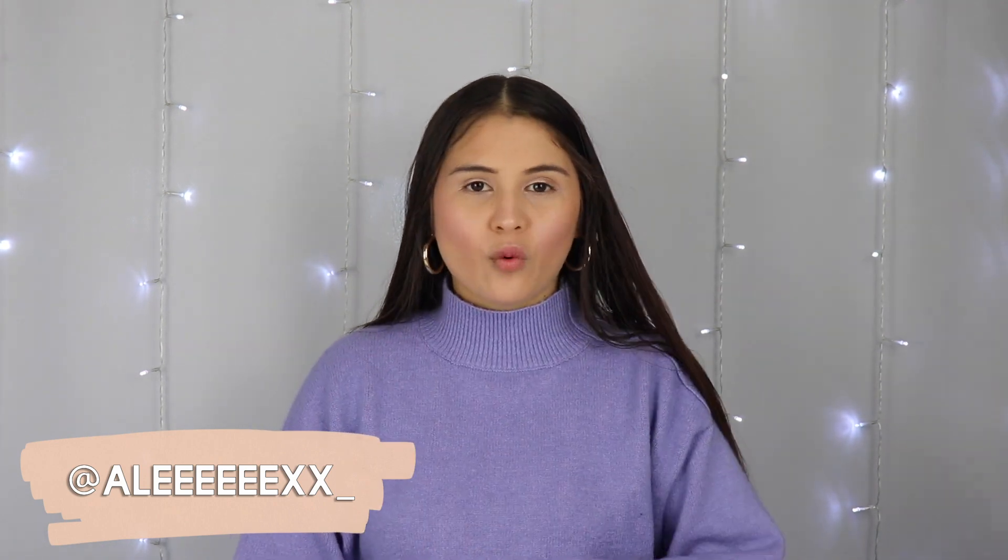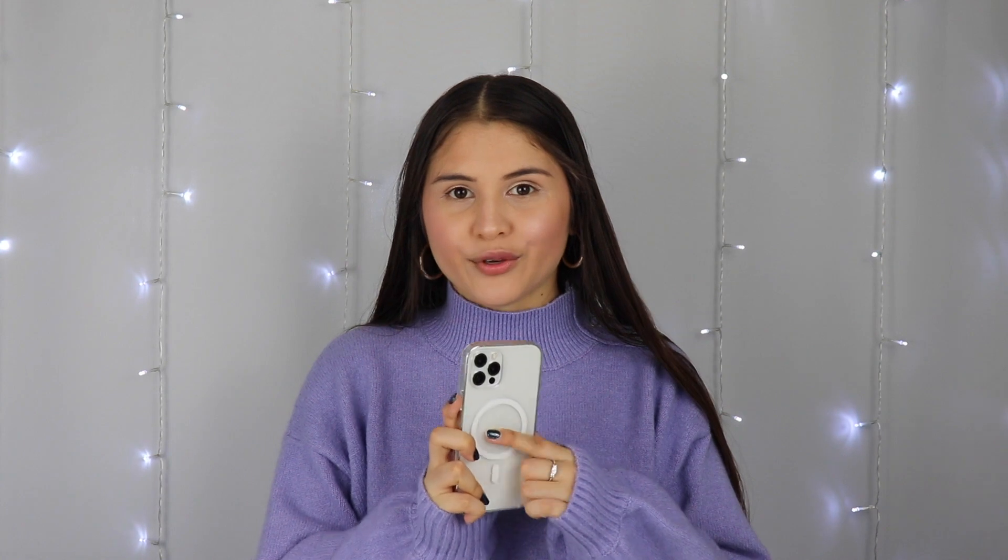Hi everyone, welcome or welcome back to my channel. If you are new, my name is Alex and I love to make videos about lifestyle and fashion. For today's video I'm going to be doing a 'What's on my iPhone 12 Pro' video. I recently did a whole unboxing video specifically for this phone, so I will link it down below and also put it somewhere on the screen for you guys to check out.